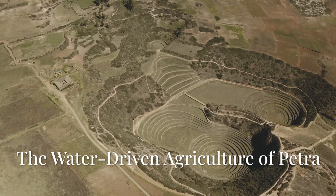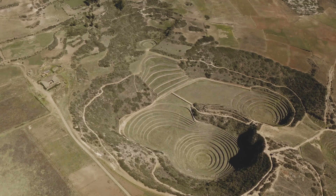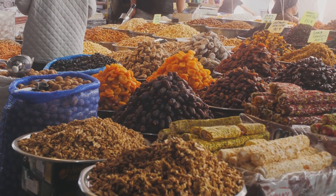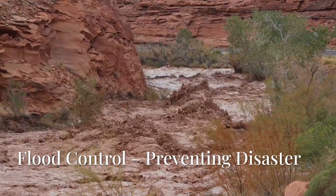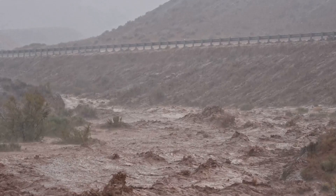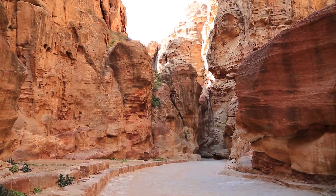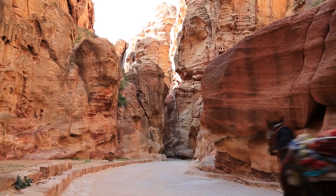With access to stored water, the Nabataeans developed an agricultural system in the middle of the desert, cultivating fruits, vegetables, and grains using sophisticated irrigation channels. This ability to grow their own food made Petra self-sufficient and even allowed them to trade surplus goods. But with water collection came another danger: flash floods. Sudden desert storms could send torrents of water crashing through Petra's streets, so the Nabataeans built protective walls and diversion channels to control and redirect excess water safely away from the city.